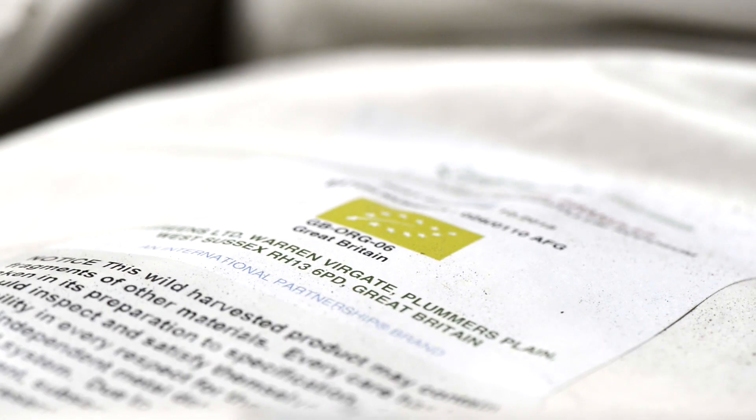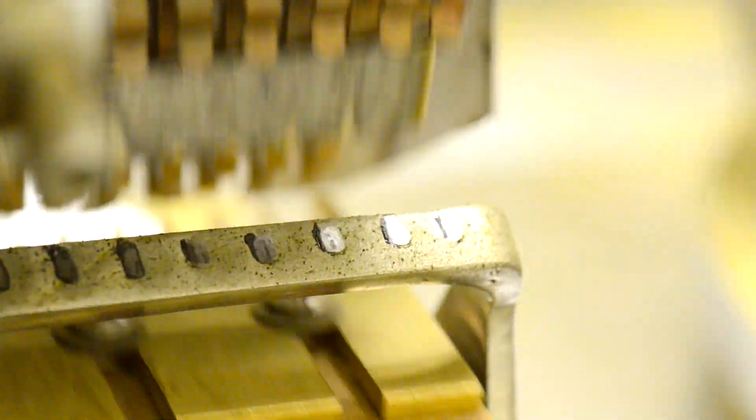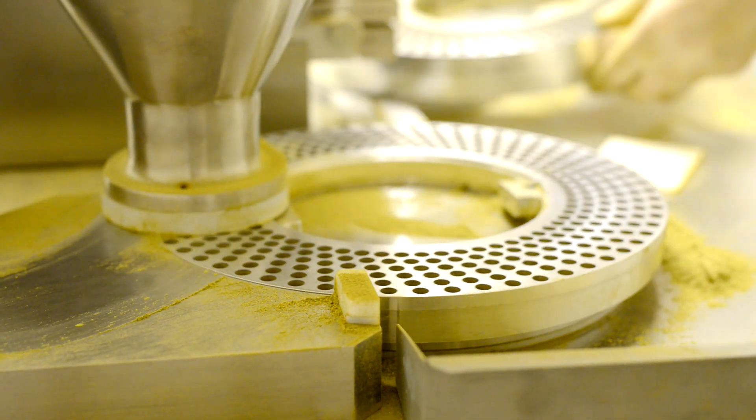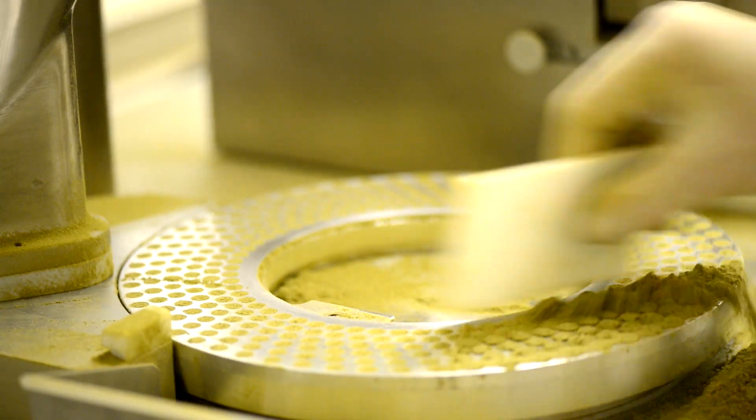We specialize in capsule manufacture for one simple reason: we believe that supplements shouldn't be laced with binders and excipients. They should be as natural as possible to achieve the best synergy with the human body. We have five semi-automatic encapsulating machines, each operated by a trained specialist who understands that every formulation is different and understands the machinery to adjust for individual requirements and nuances of any formula.